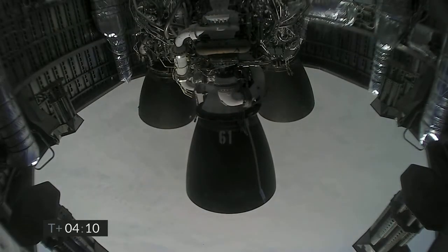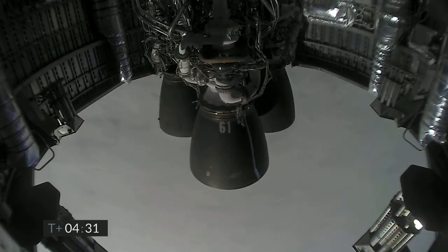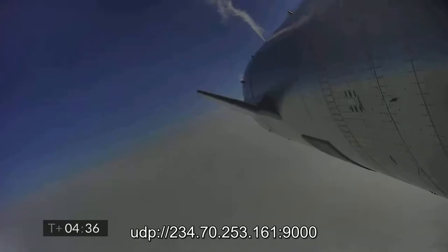We've got the views back from the Raptor engines. At T-plus-four minutes, 34 seconds, while we're working to regain video, it looks like we've got a shot looking back at the flaps on Starship. We're in the horizontal descent phase now, passing six kilometers.